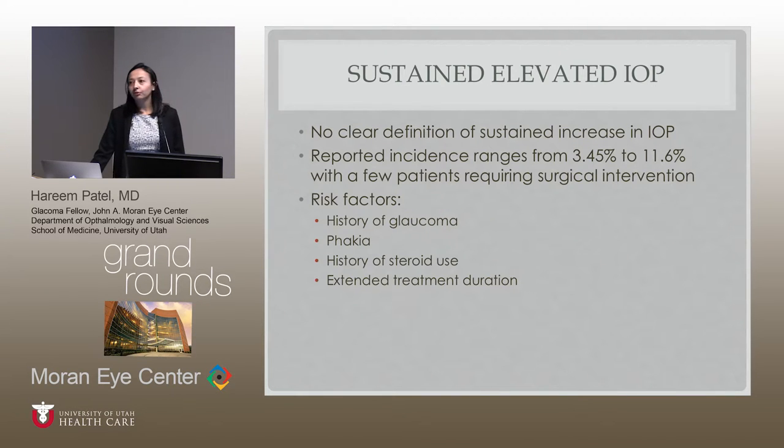Reviewing these studies — there are about 12 to 15 that have looked at this — no one really defines sustained IOP increase the same way. Some say over 21, others 24; some define it as greater than 6 over baseline, others 10 over baseline. These studies are hard to compare. The reported incidence ranges from 3.45% to 11.6%, with a few patients requiring surgical intervention. Risk factors include history of glaucoma, phakia status, history of steroid use, and extended treatment duration.